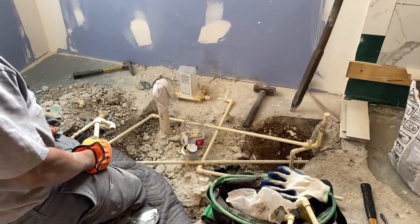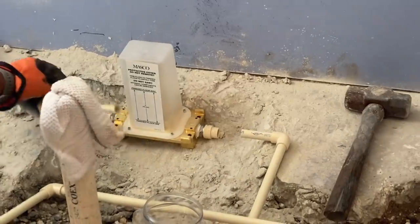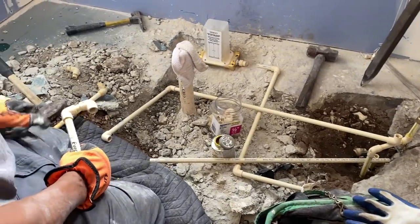Here's a tip that will save you a lot of money: anytime you move plumbing, you will hear a cha-ching. It is very expensive — there's no way around it. If you don't have to move your plumbing, don't. We had to in order to accommodate our freestanding tub.